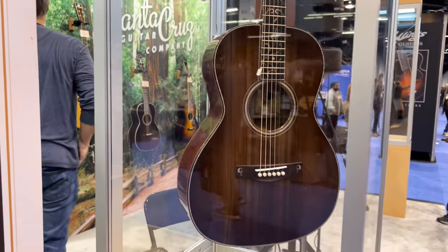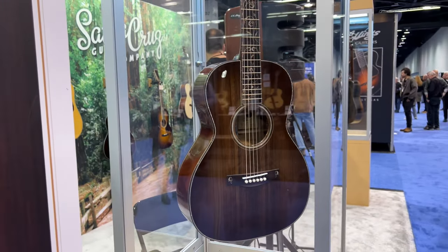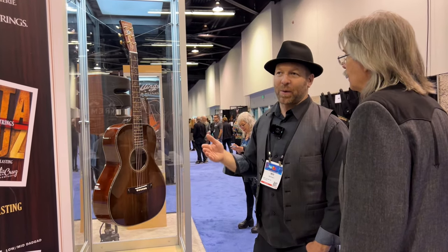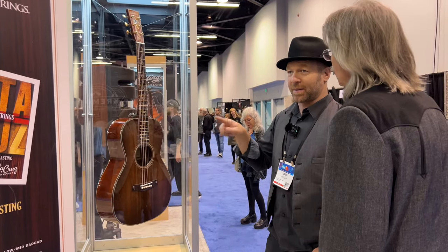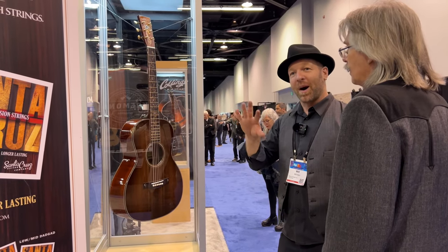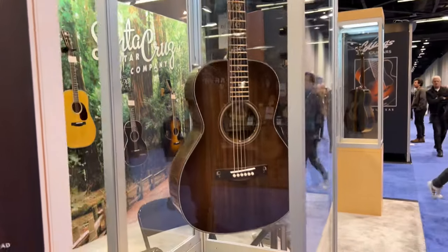We've unveiled a new inlay package for the H13 called the Rococo — a gold and mother of pearl inlay that's really gorgeous. It has a ruby in the headstock. The top features a new wood we just acquired called San Lorenzo sinker redwood, referred to as the purple San Lorenzo sinker. The San Lorenzo is the river running through the Santa Cruz mountains — old growth redwood that fell naturally into the water, was flushed out onto the beach, and was reclaimed. It also has the LR Baggs hi-fi pickup installed.